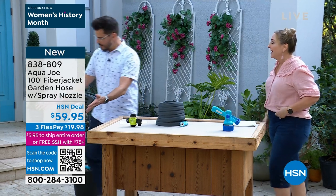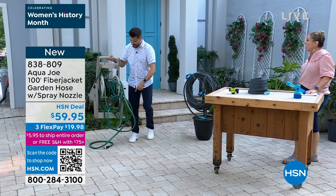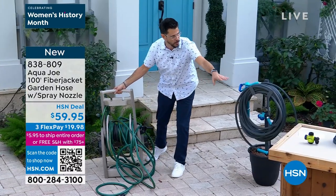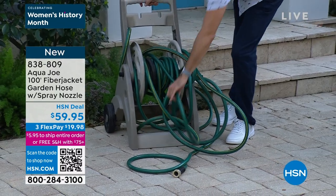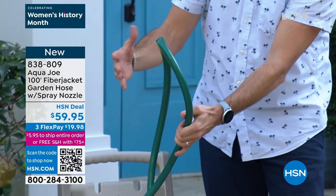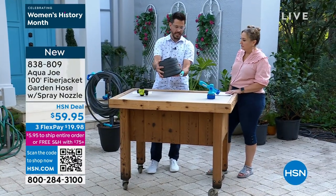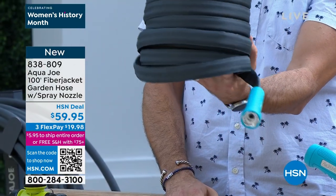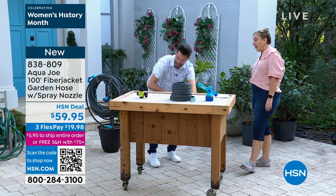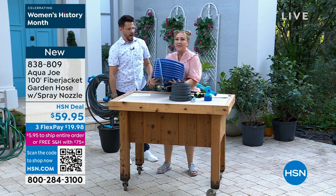Here's the nightmare most of us deal with — a heavy, kinky, slimy traditional hose. Once you drive over a traditional hose it gets a permanent crease and kinks. The Aqua Joe fiber jacket hose will not kink, not twist, stays flexible, and is lightweight. It features a rugged marine-grade fiber jacket exterior that maintains flexibility all the way down to zero degrees Fahrenheit. The fittings are one-piece billet aluminum for a reliable, leak-free connection every time.